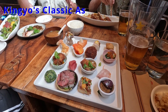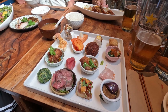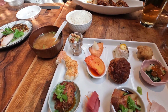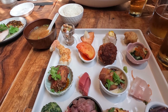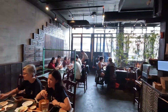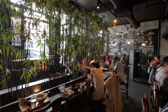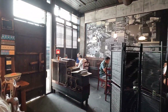I decided to get Kinyo's classic assorted bento box, which comes with a variety of Kinyo's most popular lunch items. The bento box came with soup and rice, in addition to 16 different tasters. It's the perfect choice for those who want to try a little bit of everything. We had a fantastic meal at Kinyo — the food was delicious and it's a great value. We'd highly recommend it, but let's keep going.